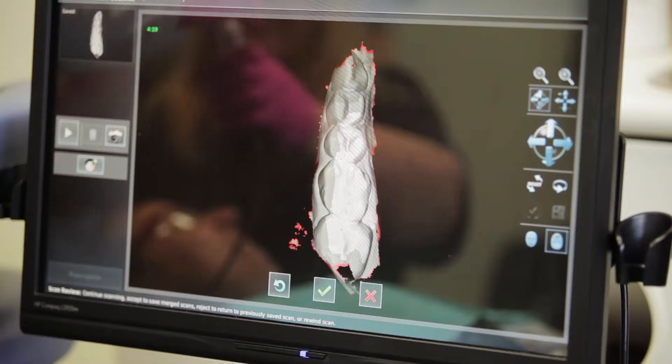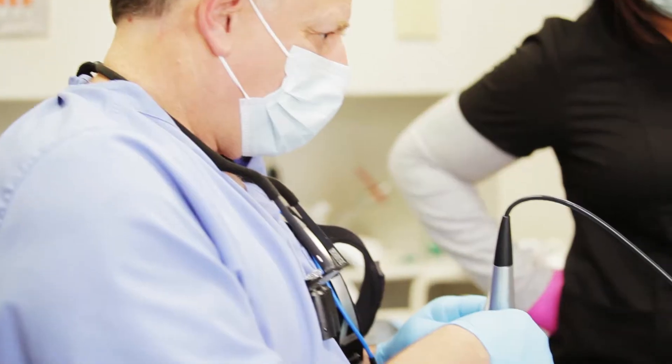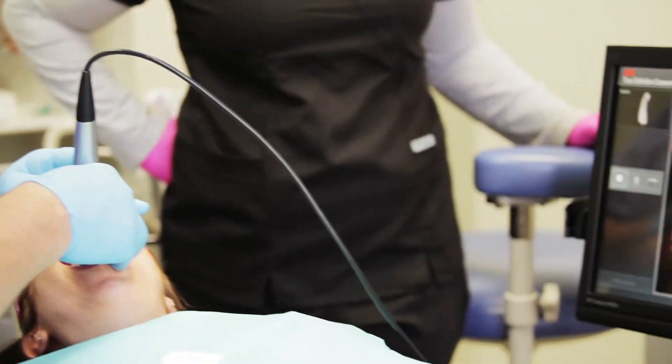With the new 3M True Definition Scanner that we've been using, patients love it. It's nice to now say we don't have to take those impressions anymore — it's all digital — and we've seen really good work.